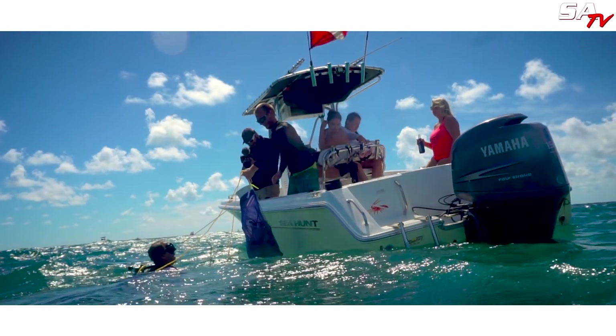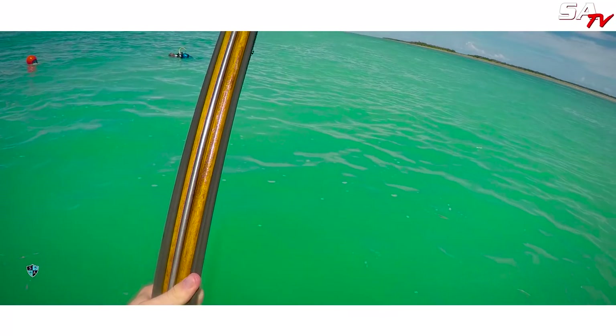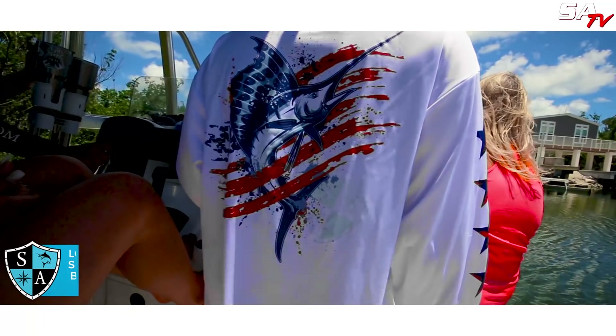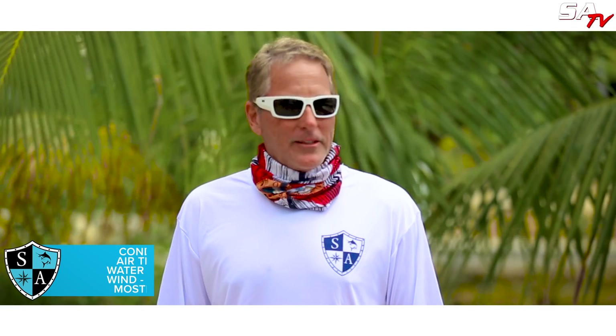This isn't limited just to the Keys — you can do this anywhere in the tropics. All you need is a boat, some friends, gloves and a tickle stick, and you're good to go. Jump in, search the bottom floor, and hopefully they're around. What makes this so great for families? This time of year the weather's great, conditions are perfect. You've got a breeze that cools it down. It's 80-some degrees, but it feels great.